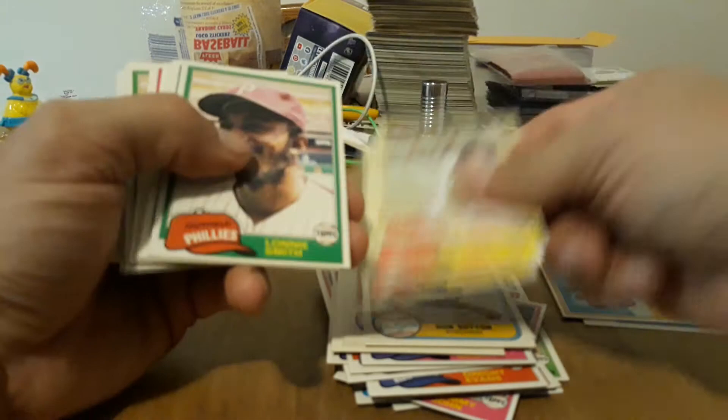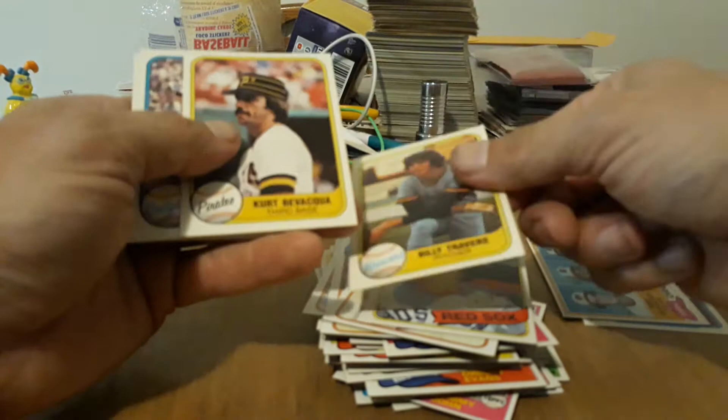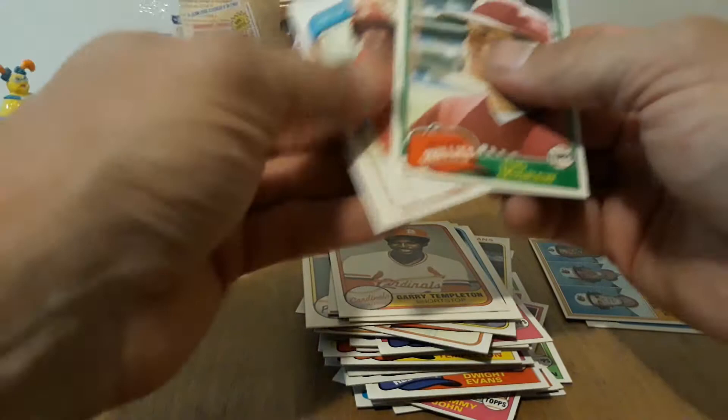Smith, more Tommy Johns, more Templetons. Dwight Evans and some random pitchers — a bunch of random pitchers. Hood and shortstop Templeton. And we're going to end this one with Templeton, Sutton, a beautiful Fisk, Tug McGraw — not bad corners. And that's the whole kit and caboodle.